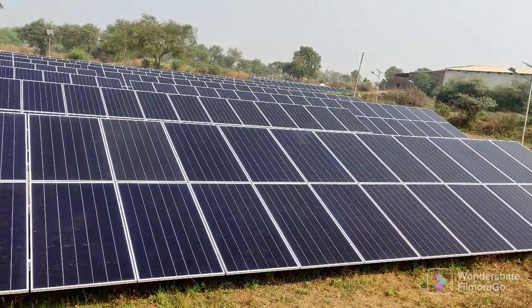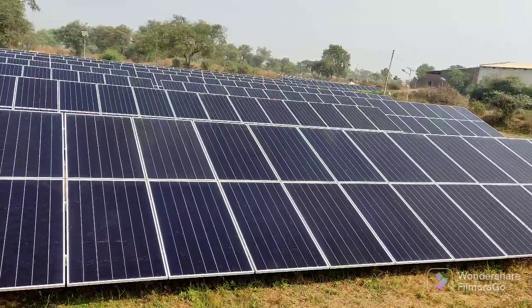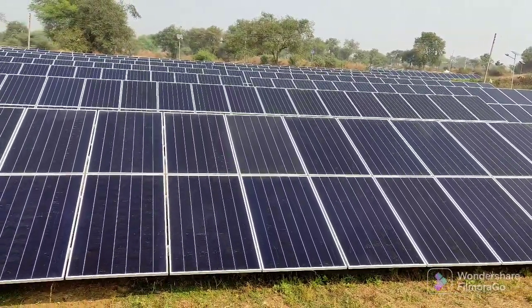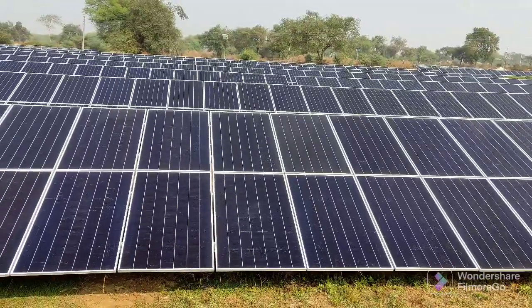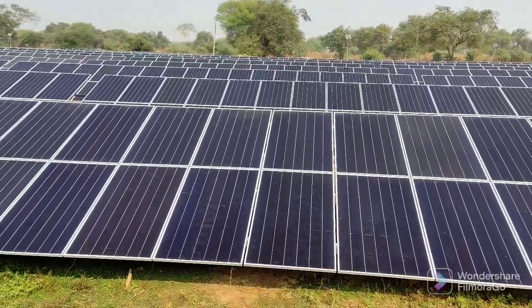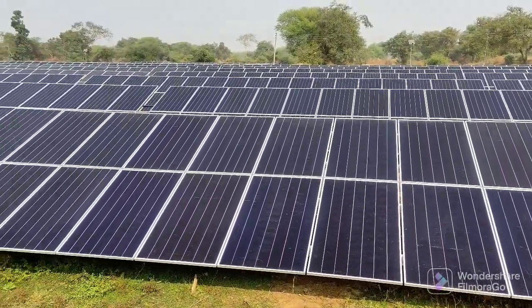Now let us see the technical details of the on-grid solar power plant. The total number of modules used in this power plant are 1,476, and the capacity of each solar panel is 480 Watt.